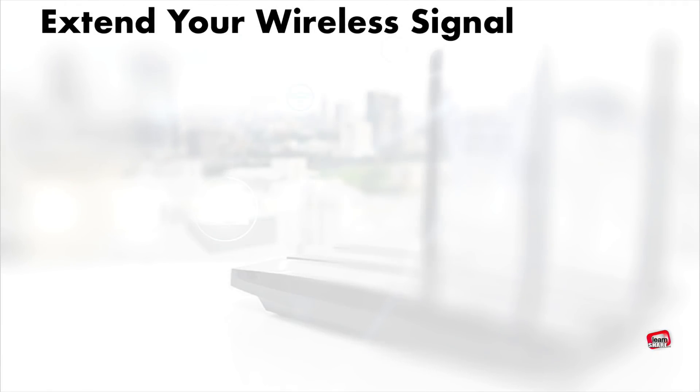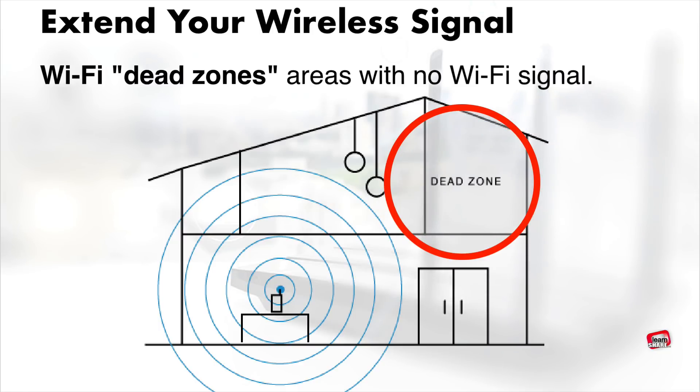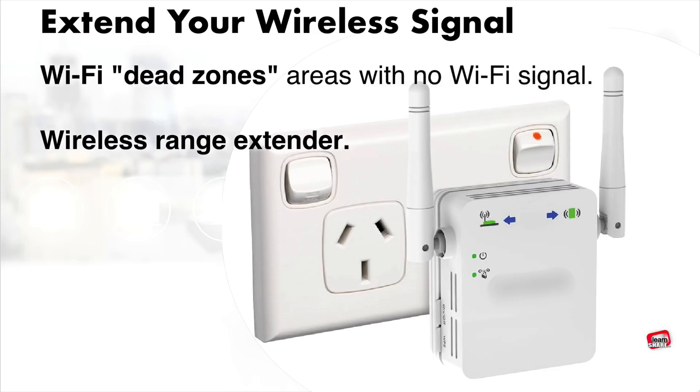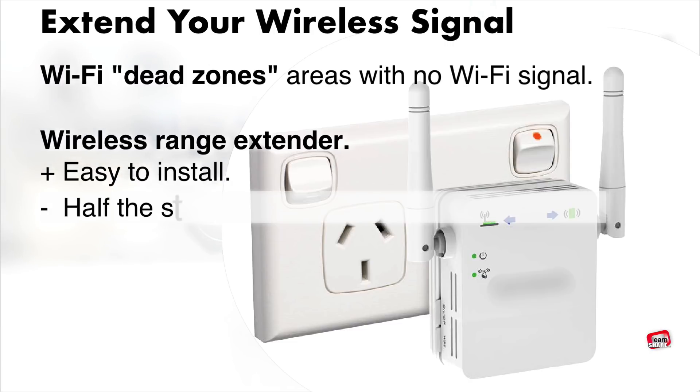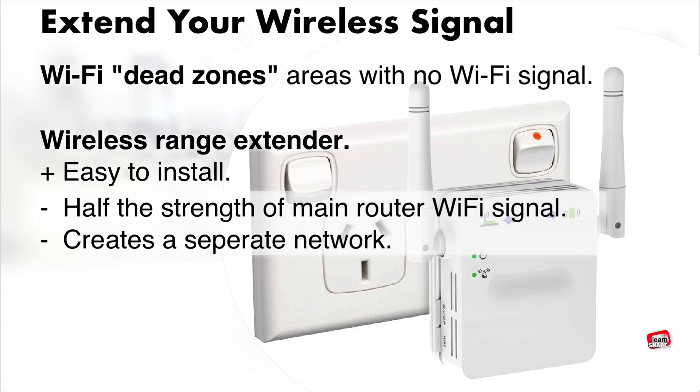If you live in a large home, you may have Wi-Fi dead zones — areas where your main router isn't able to reach with a wireless signal. An easy way to solve this is with a wireless range extender, which picks up your router's Wi-Fi signal, amplifies it, and rebroadcasts it. They are relatively easy to install, but the rebroadcast signal is usually half the strength of your main router, and they create a separate network that makes roaming through your home more difficult.